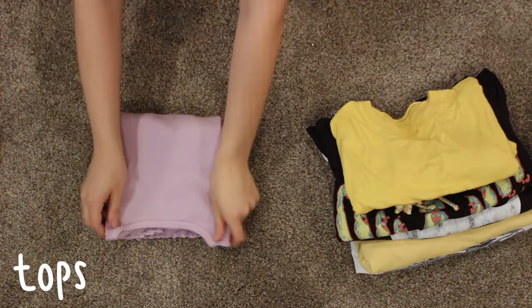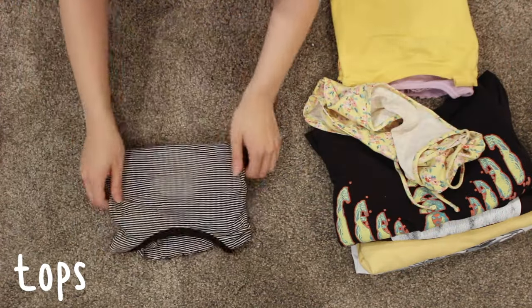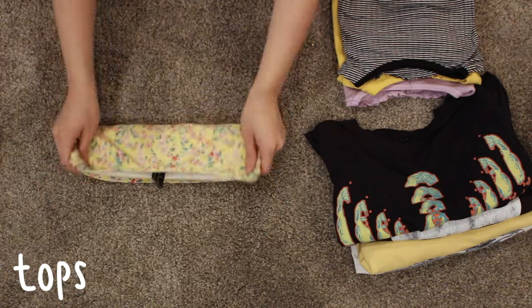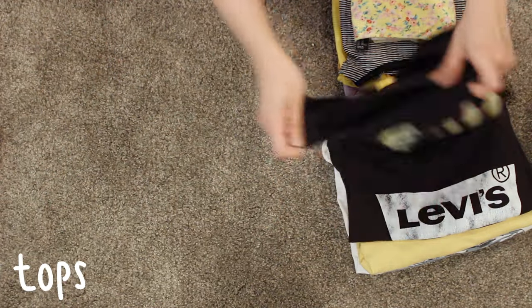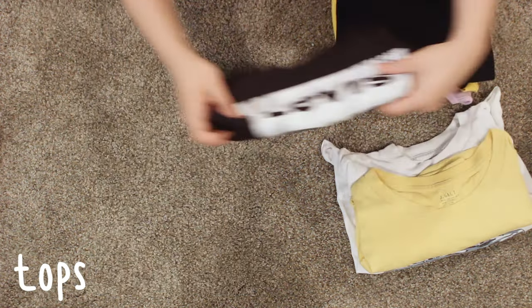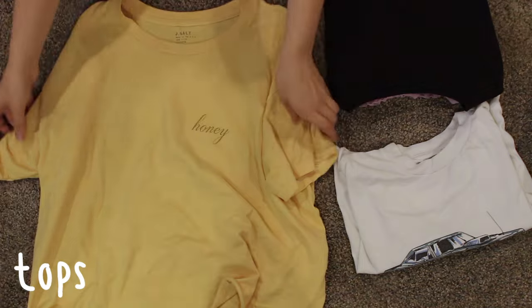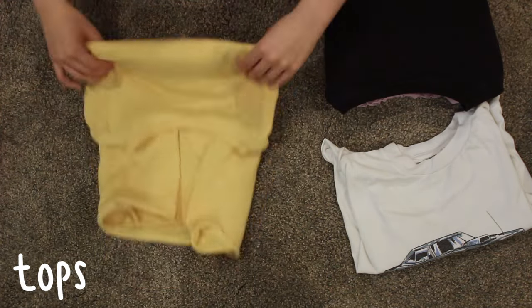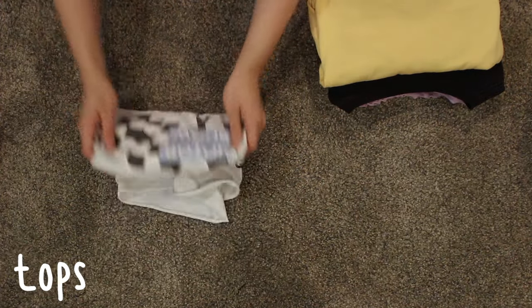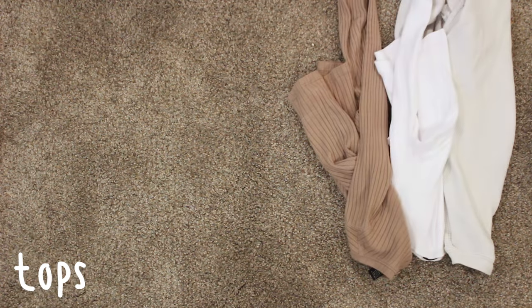Next, I'm packing my tops and I packed eight tops. Most of them are cropped because it will be in the 80s when I'm in Missouri, so I just wanted to have a lot of choices for when it's nice and warm outside. I'm only going for five days, but I like to have a lot of choices because I'm pretty picky with my outfits and I like to change them a lot. I'm folding these in small rectangles and trying to make them all the same size. I like to fold them so all of the round edges are on the same side and I can see each shirt individually.